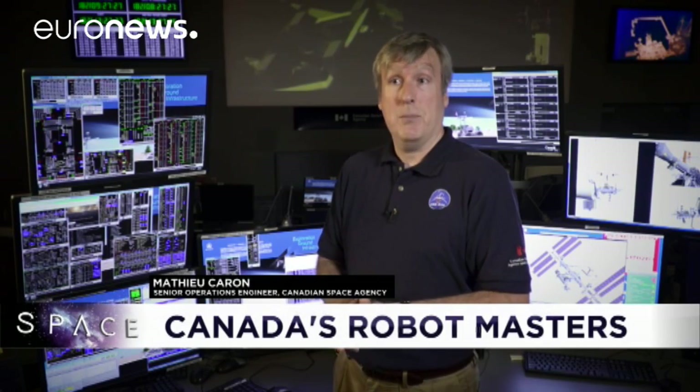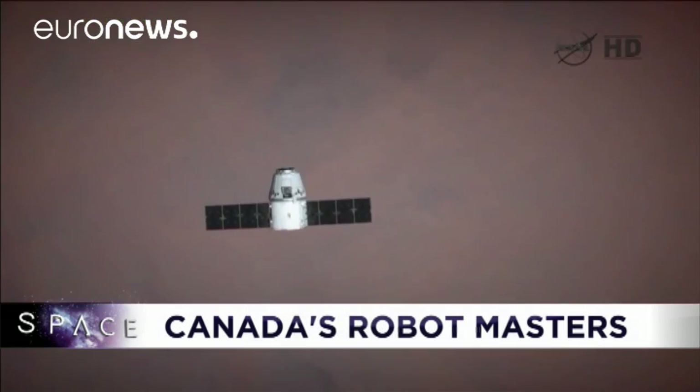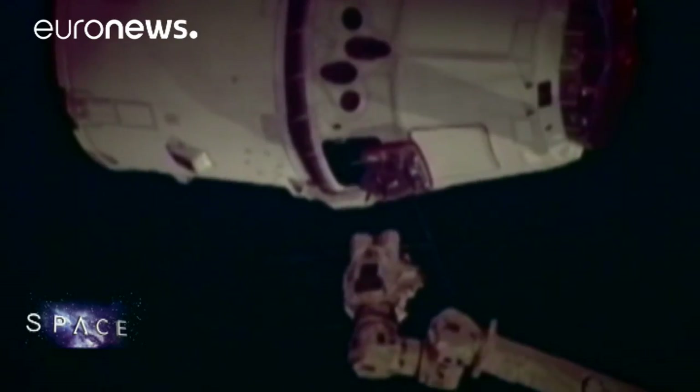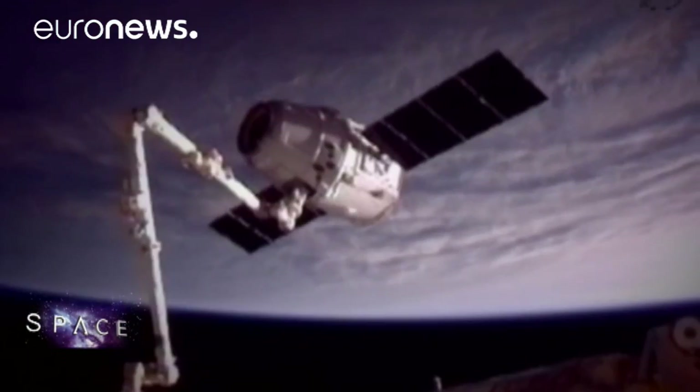In a few months we'll be using the Canadarm2 to catch a Dragon resupply capsule. That capsule cannot dock on its own with the space station. It matches the heading and speed of the station, comes within 10 meters, and astronauts inside will use the Canadarm2 to grab the SpaceX capsule. They have to grab on quickly, otherwise a small perturbation will cause the vehicle to diverge quite rapidly.